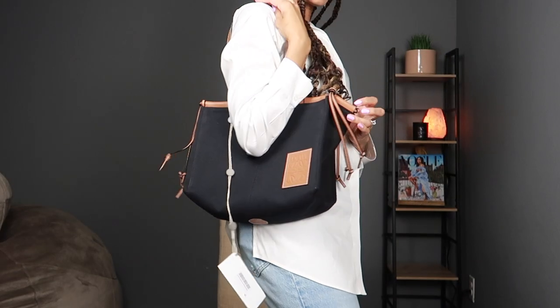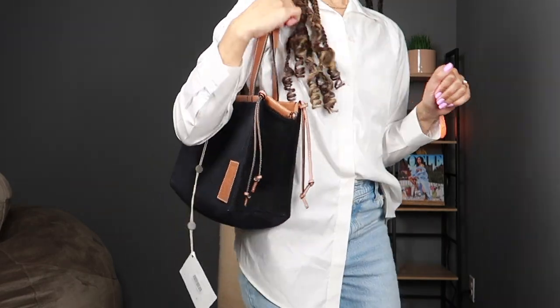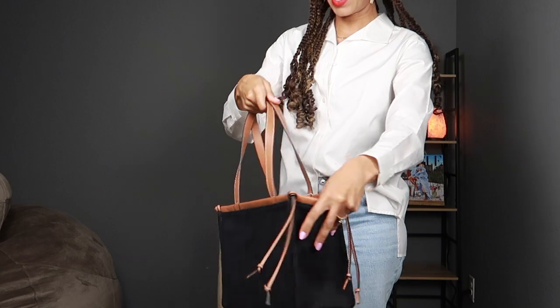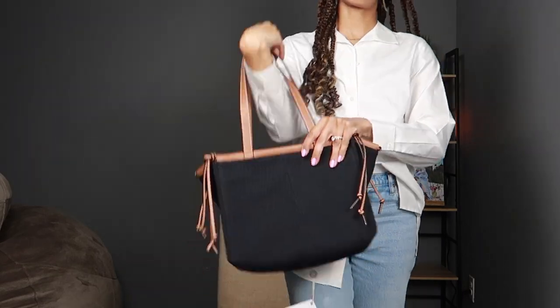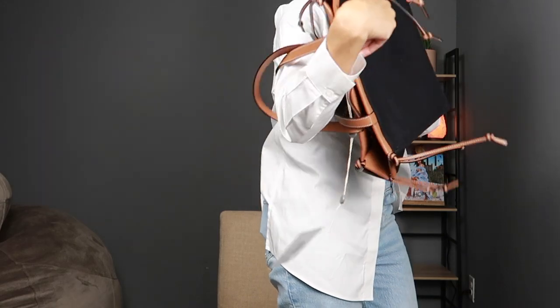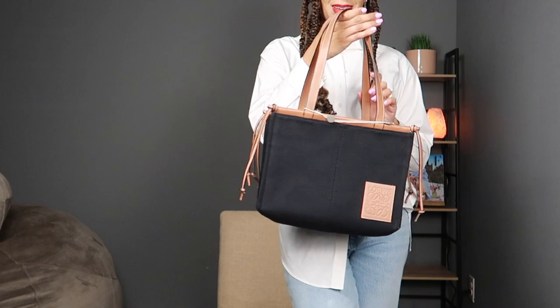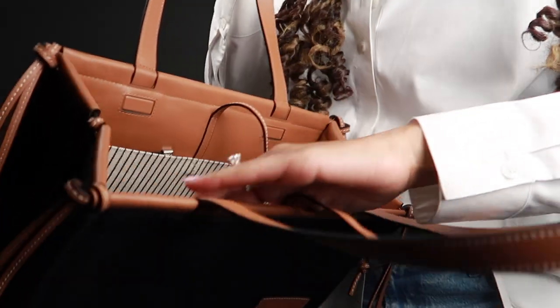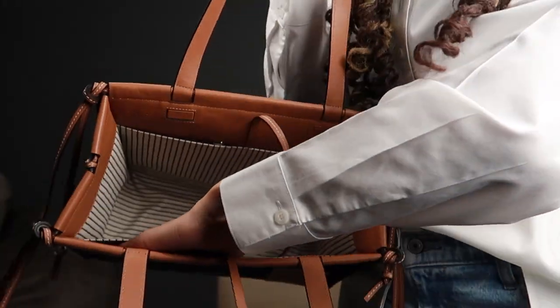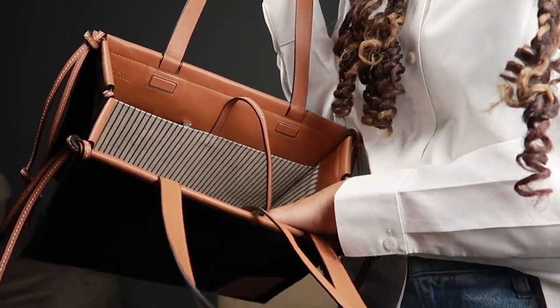I think it's the perfect little summer bag or vacation bag. It's a nice tote size and it can be discreet if you're in a different country — it just looks like a regular leather canvas bag with no logos all over it, but it's still interesting enough. It definitely checks all the boxes of what I was looking for. These little pockets are a little tight right now, but again it's canvas so it's definitely going to stretch and conform as I need it to.